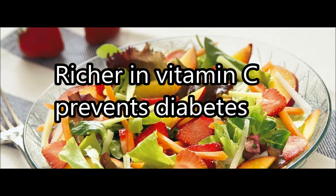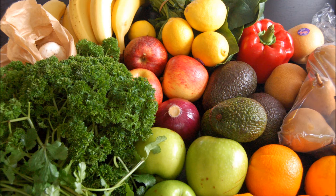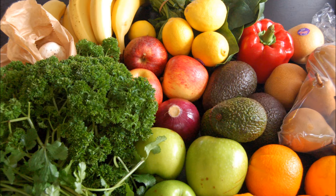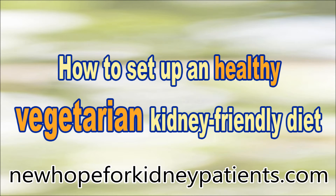Another study established that glutamic acid, the most common amino acid in vegetal protein, lowers blood pressure. This is why plant-based diets have been shown not only to prevent kidney function decline, but to be useful to treat kidney failure too.